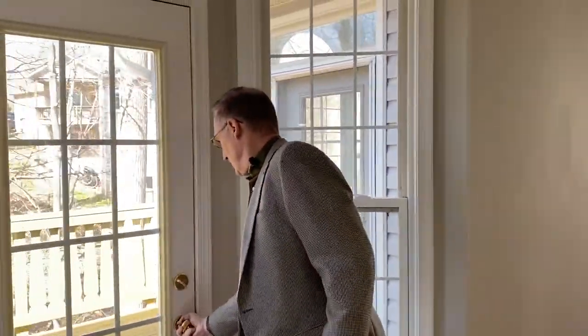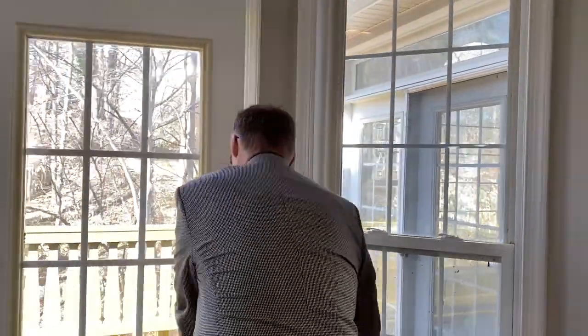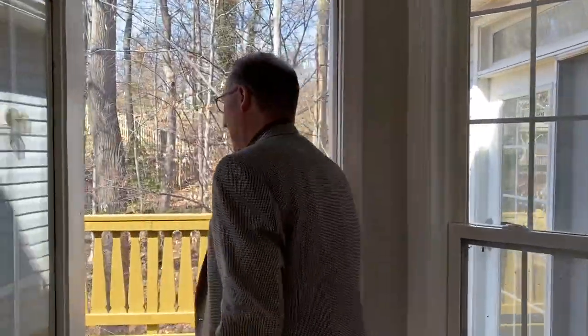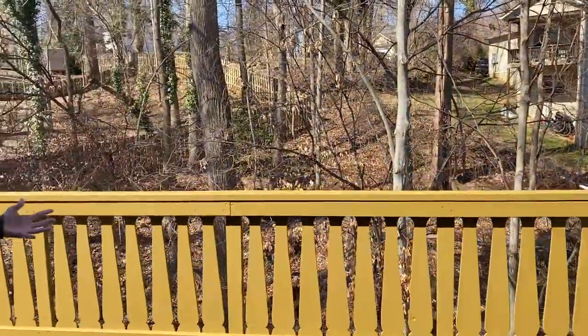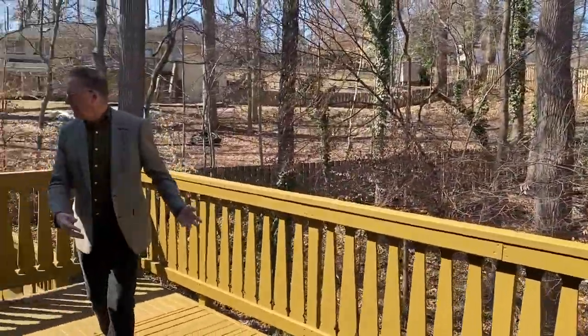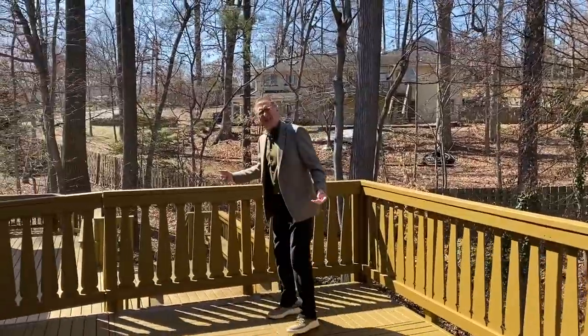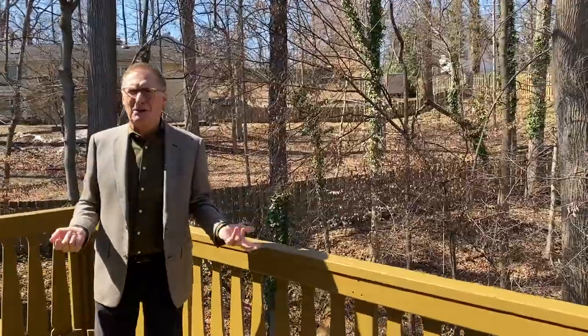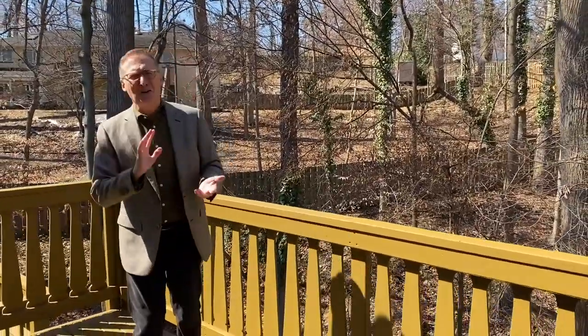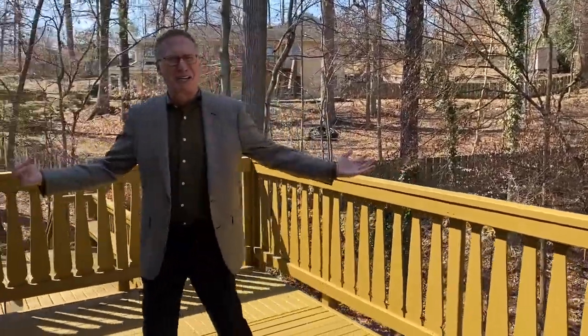Off the kitchen, we go outside to this huge three-level deck that is expanded on this side and backs to the trees. It's just beautiful out here — a great place for dining al fresco, entertaining, or just kicking back.